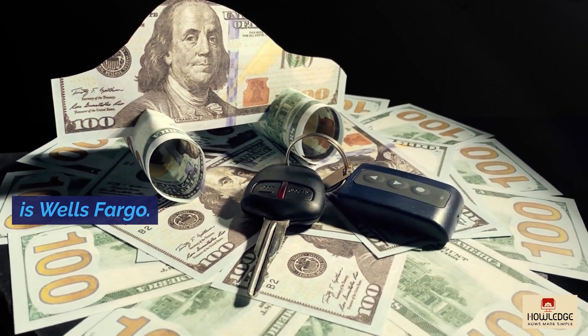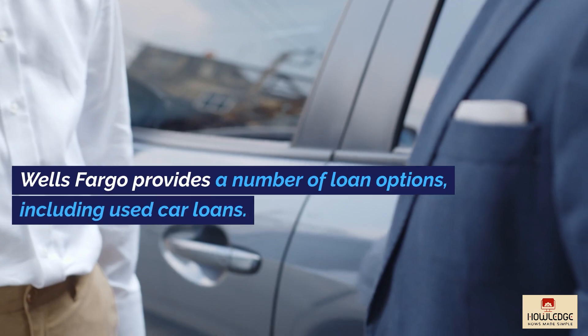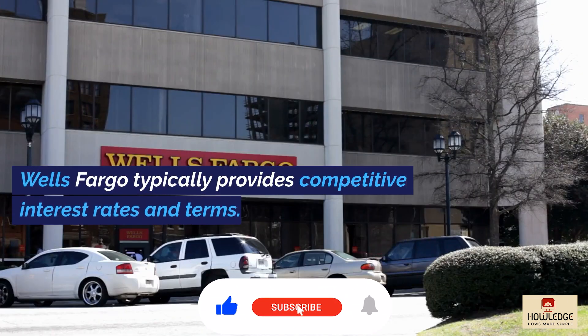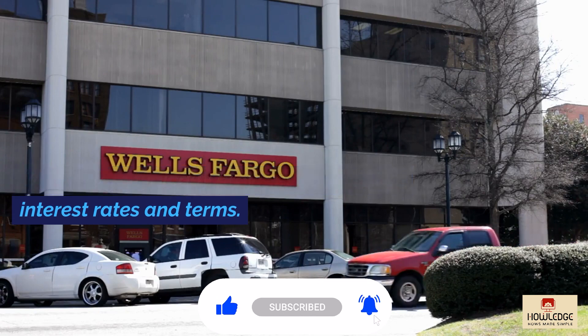Another popular bank for car loans is Wells Fargo. Wells Fargo provides a number of loan options, including used car loans, and typically provides competitive interest rates and terms.